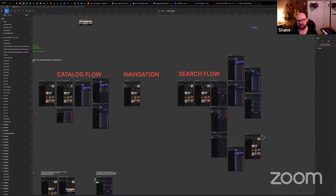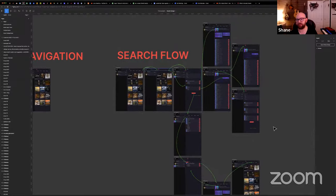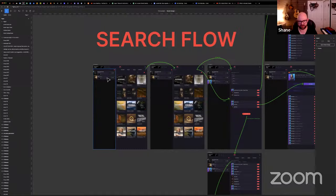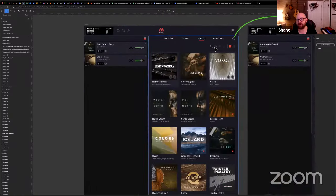We've got this big navigation flow because we're trying to refigure out search and how it works, what buttons go where, and all sorts of things. The thing we're really excited about is this new catalog top bar where you can set filters, have favorites, and see only the instruments you have downloaded on your machine — all filters to restrict the view of your catalog to only what you want right now.